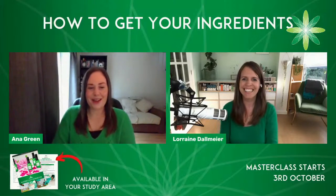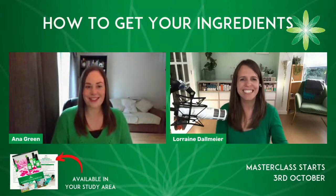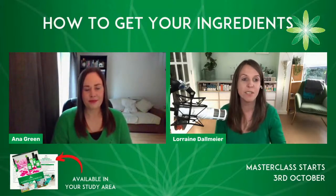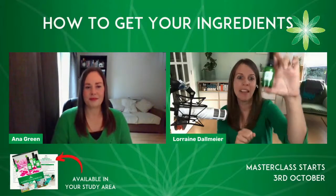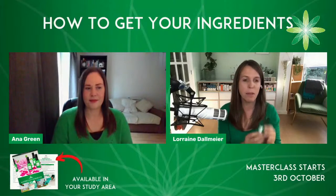I'm great, thank you, Lorraine. I am so excited to be here again talking about masterclass ingredients. We're doing it all again. And this time around — I don't know if you took part in any of last year's masterclasses, but we made a face cream last year. This time we're making an eye cream. So get ready to make your own botanical eye cream. It's going to be amazing.